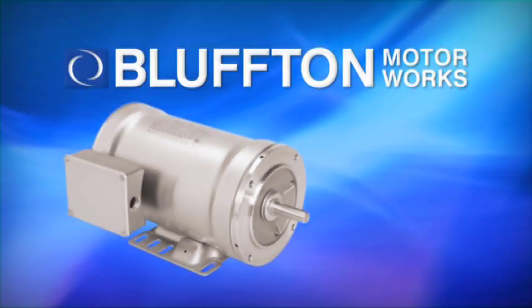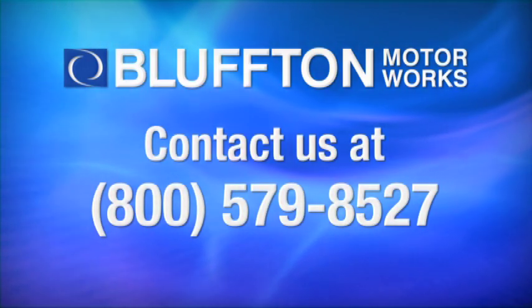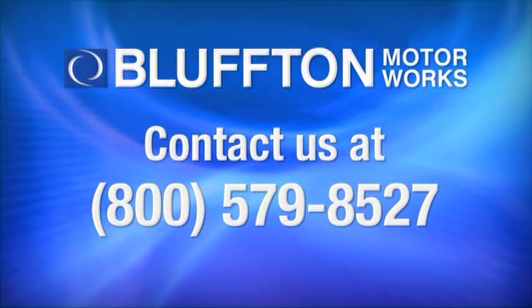There is only one company whose wash down motors keep your processes running: Bluffton Motor Works, with its Hydro Duty and Hydro Wash product line. To substantially reduce your motor maintenance and replacement costs, contact us at 800-579-8527.